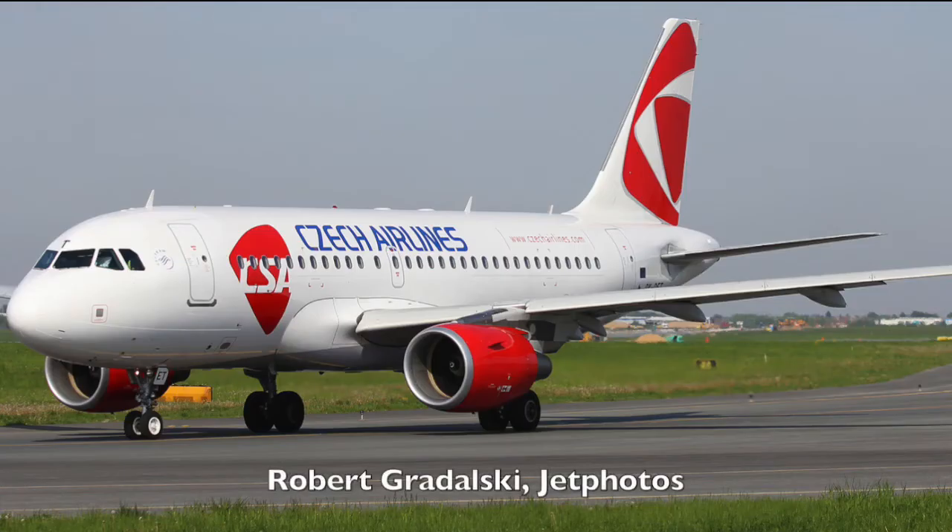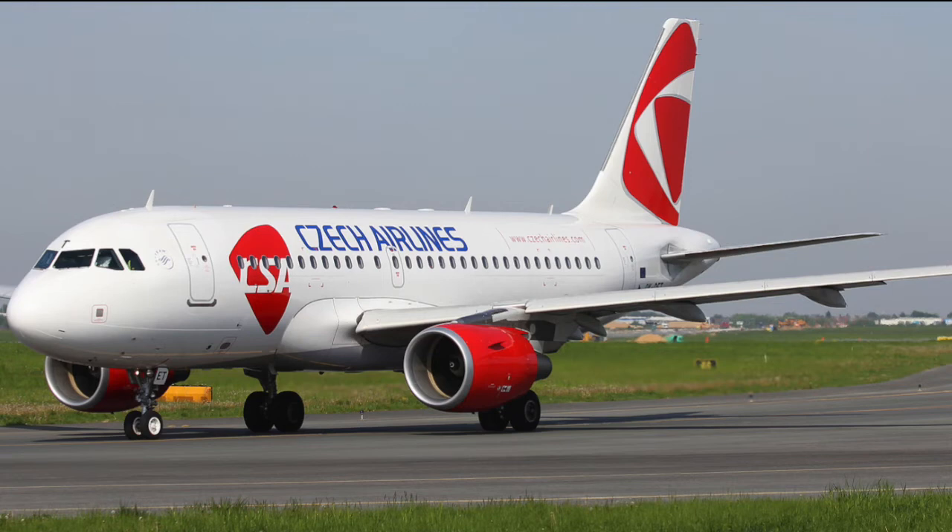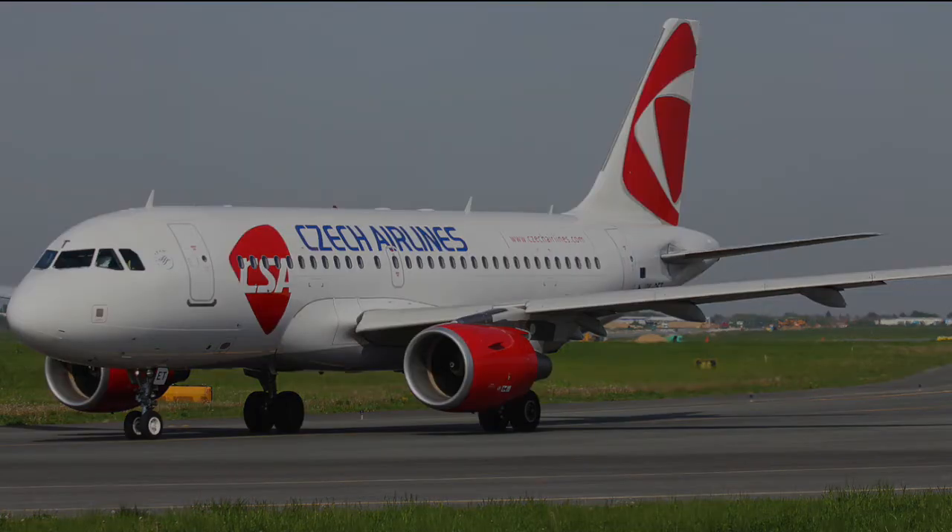In 2008, the airline received four A319 aircraft. However, the smooth sailing wouldn't last for long, as later that year the 2008 recession hit, and the airline would never fully recover from it. This was the beginning of the long spiral downwards for Czech Airlines.